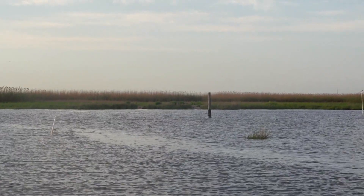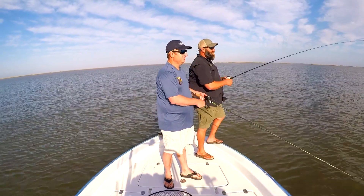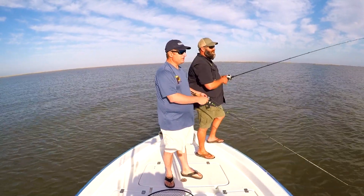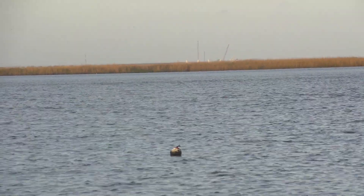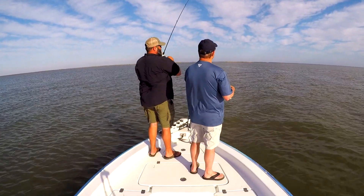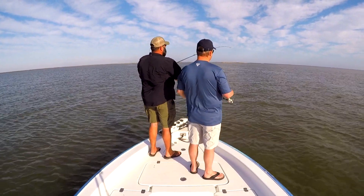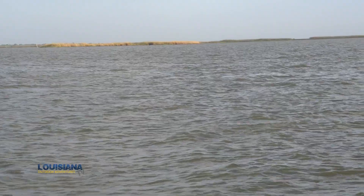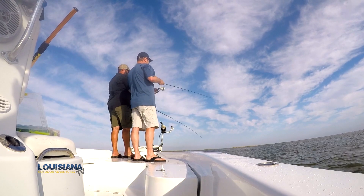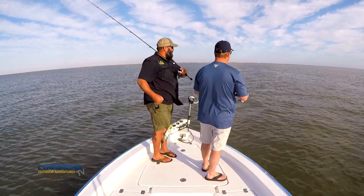If it looks good, stop and fish it. Never pass off a good current line — that's the tip of 2017, especially when you have your kids in the boat.